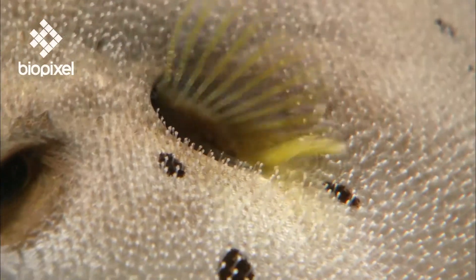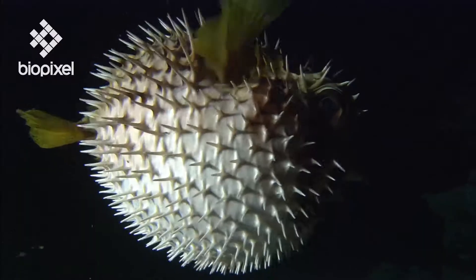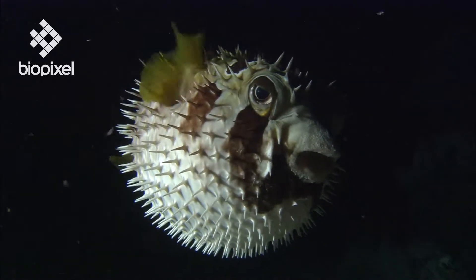As a double insurance policy, they have poisonous flesh that is often fatal if consumed by predators, including humans. In addition, porcupine fish have vicious-looking spines that become erect when inflated.